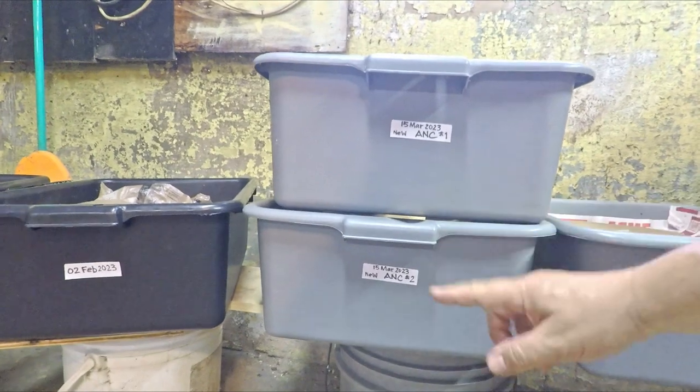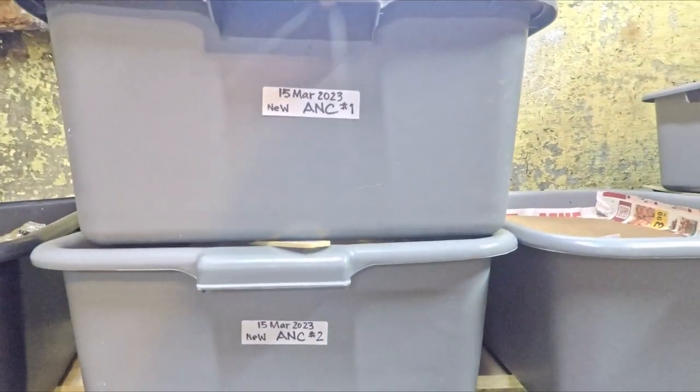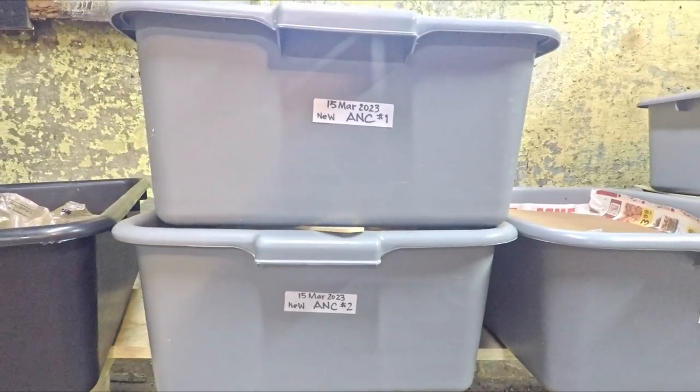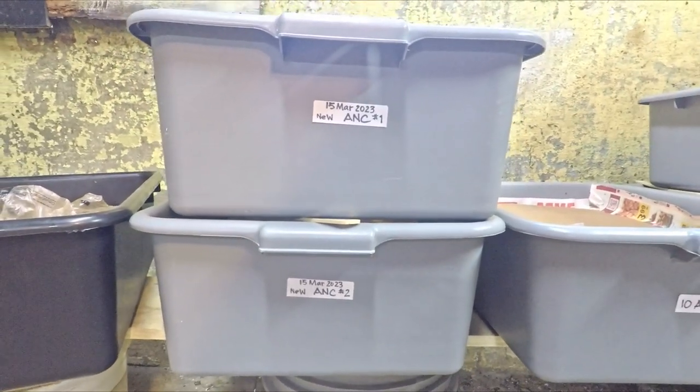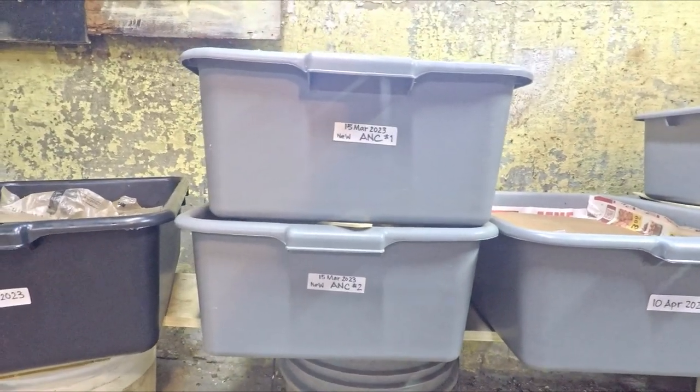Hi everyone, welcome! What you see here are a couple of my worm bins that I plan on feeding today. These systems have now reached the age of 101 days in service, fed nine times so far, and the game plan for today is to give them feeding number 10.